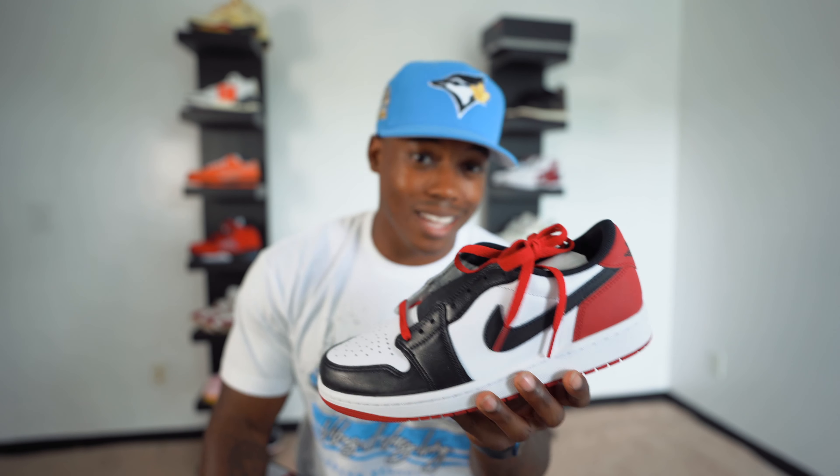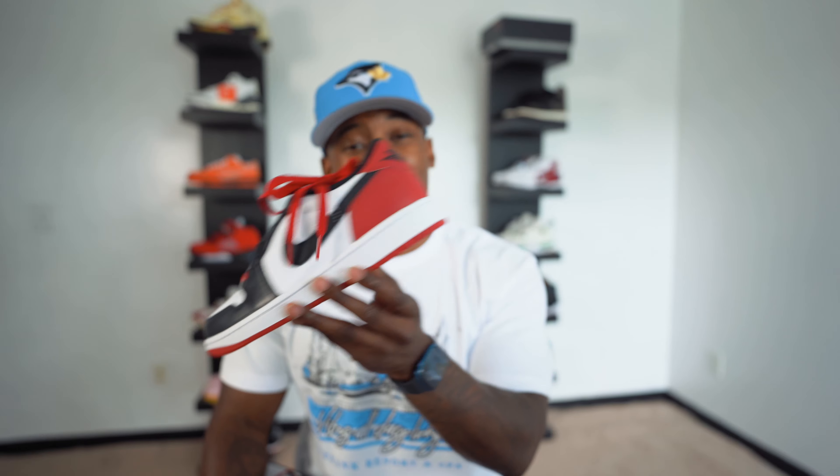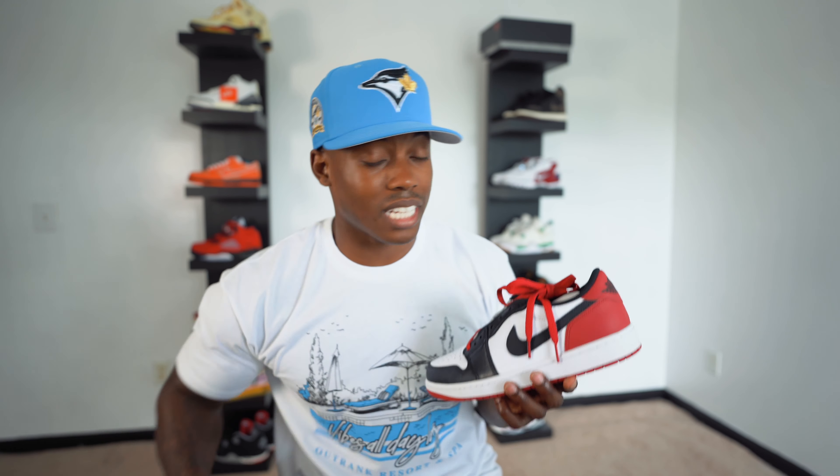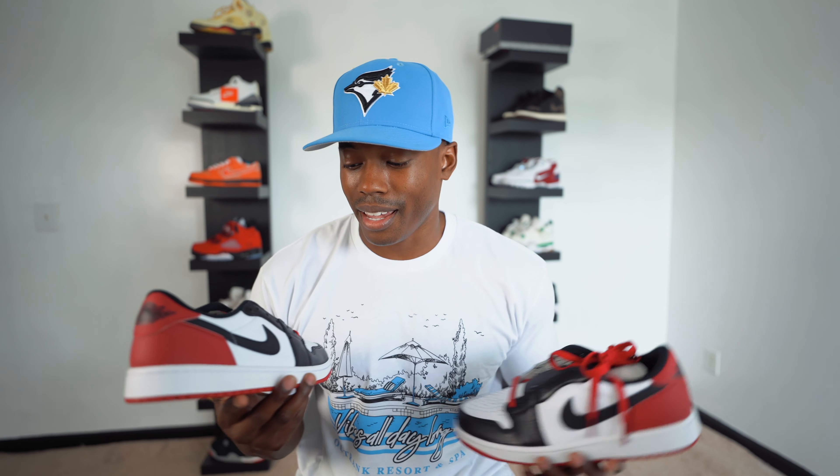Nice, crispy quality. I want everybody down below in the comment section to let me know how you're feeling about these joints — is it a cop or a pass? I need to know all your thoughts and opinions. These videos are for y'all. I want to see your opinions — I read every single comment and try to engage as much as I can because I come here to get your thoughts, see how you're feeling, and give you guys my honest take on whatever we're talking about in the video.